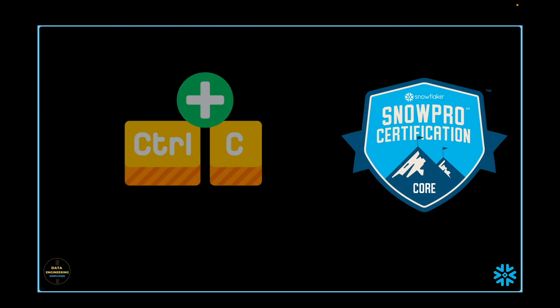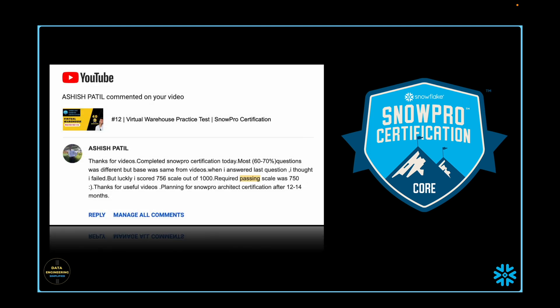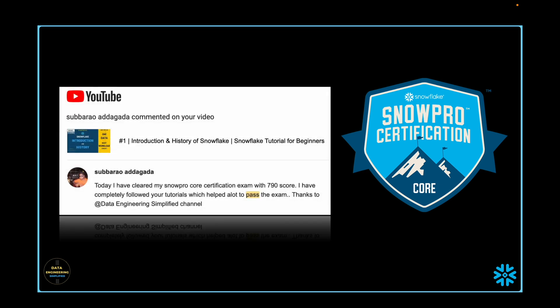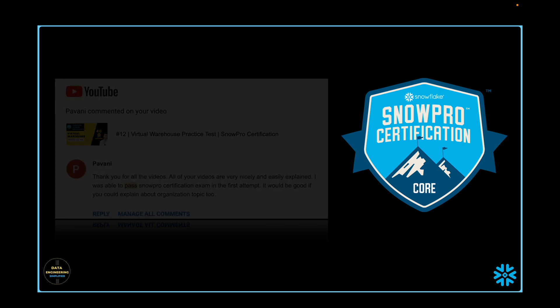I am not going to give any shortcut here — the success comes with proper planning, hard work, and a bit of luck. My previous Snowflake SnowPro core certification videos, Snowflake tutorials, and full practice tests plus topic-wise mock tests have helped my subscribers to crack the exam at first attempt with very high scores.